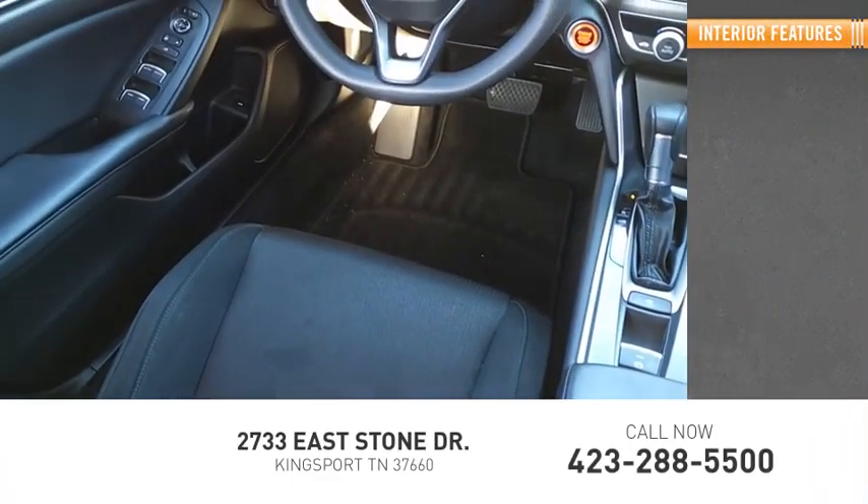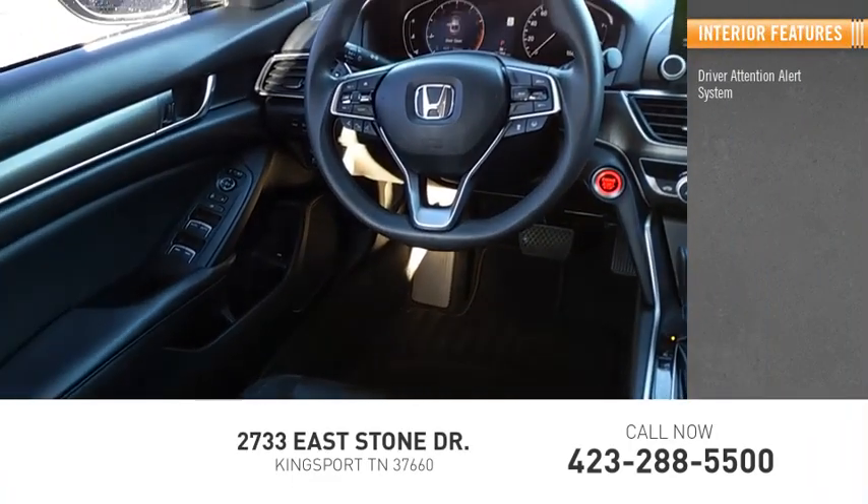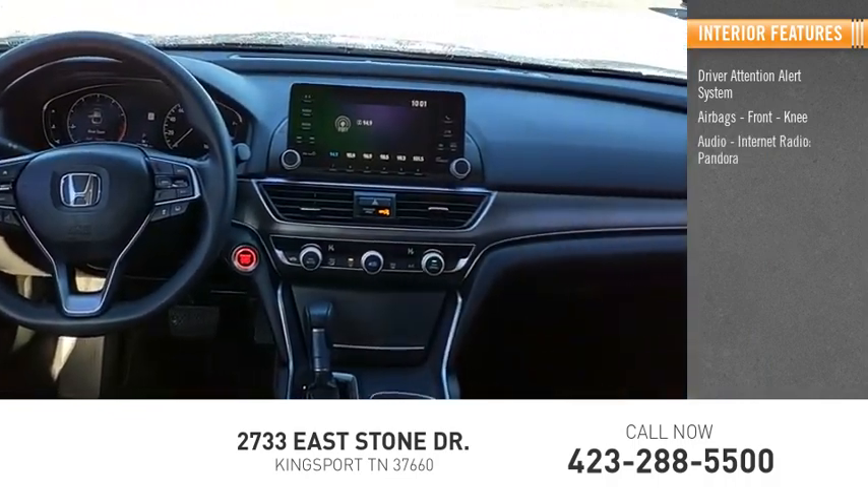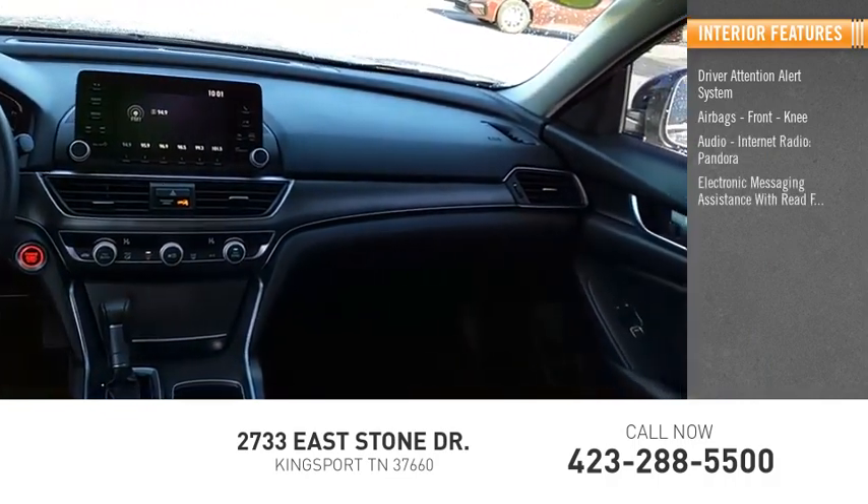Inside you'll find a driver attention alert system, airbags, front knee airbags, audio with internet radio, Pandora, and electronic messaging assistance with read function.